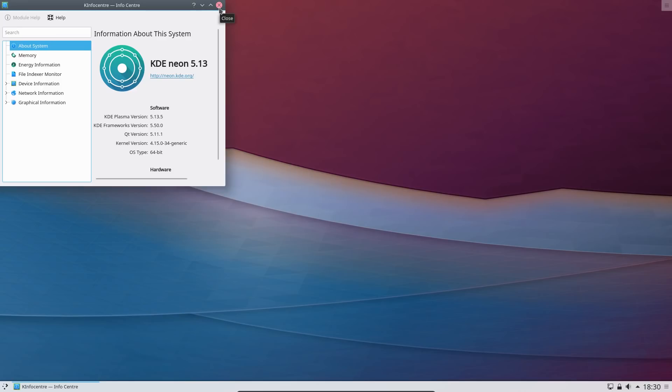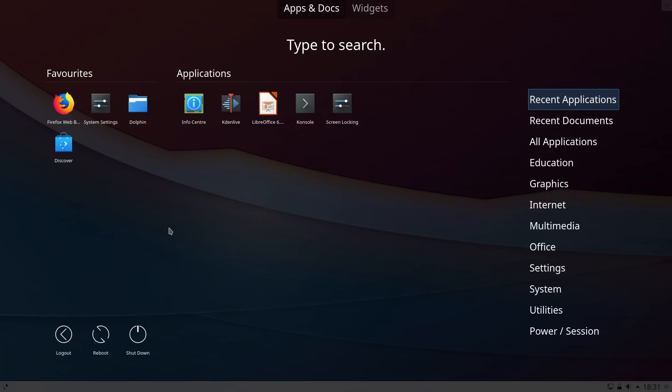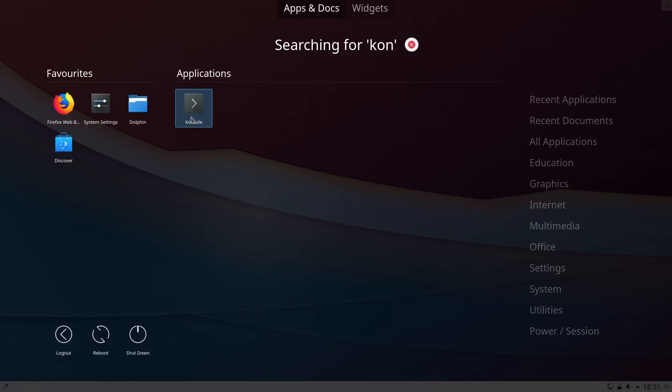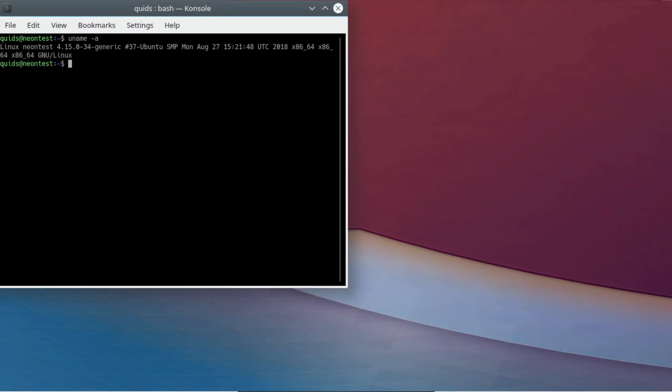It is not just the desktop which gets upgraded — it is also the associated KDE applications, and you will sometimes find more of a variety of KDE apps compared to the likes of Kubuntu. We have the Linux kernel 4.15, and confirming via lsb_release -a we have the Bionic, or version 18.04, release of Ubuntu.